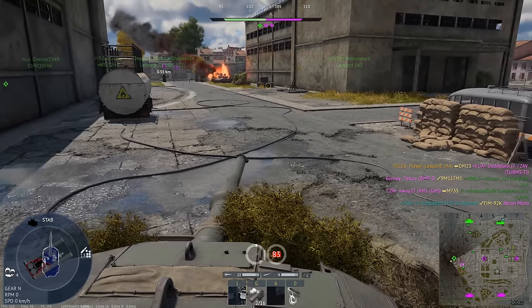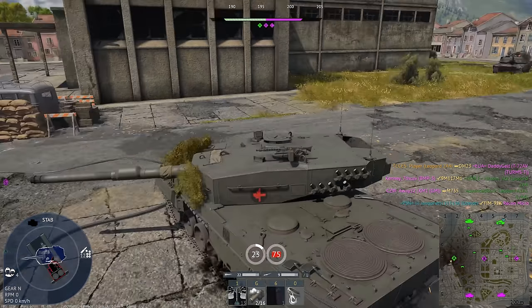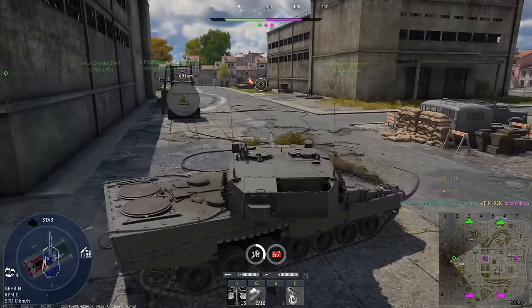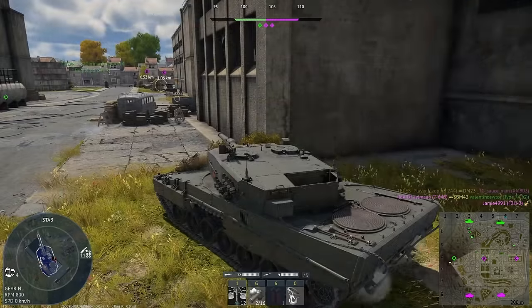So the vehicle could technically get access to the 152mm you find on the Sheridan, which would be pretty fun. When its foils were down, it could go 94.5 km/h, so this would be a very speedy boy.